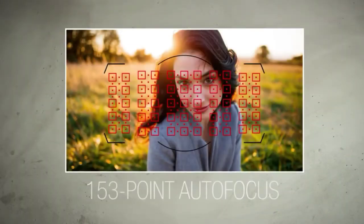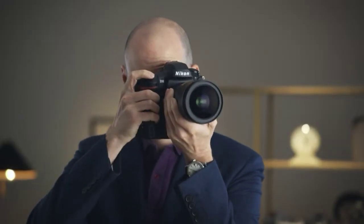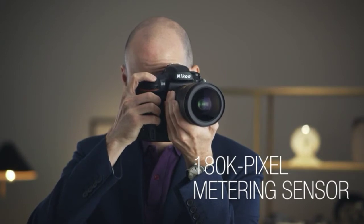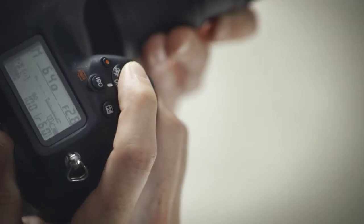The D5 boasts an impressive 153-point autofocus system, 99 of which are cross-type. The autofocus points are linked to a 180,000-pixel metering sensor, which provides class-leading subject tracking.